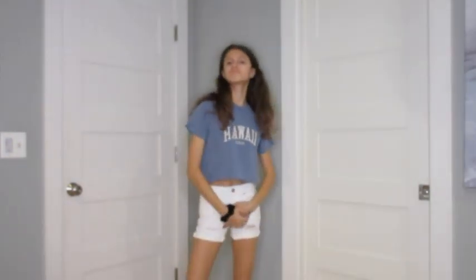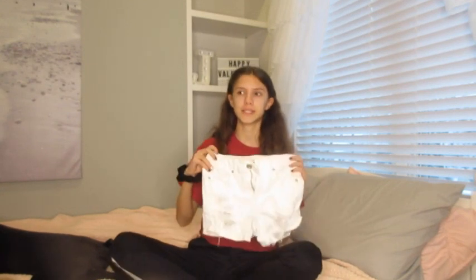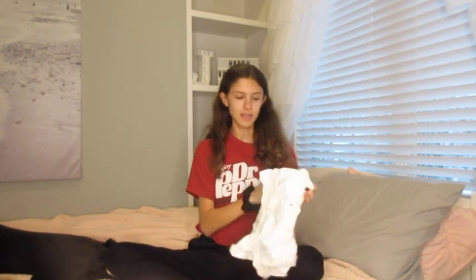These next shorts are just plain white jean shorts with some rips in them. I really like them because they're a really good length — I don't like super short, but I don't want them too long either. I really like how white looks because you can pair so many different tops with it. These are from American Eagle.